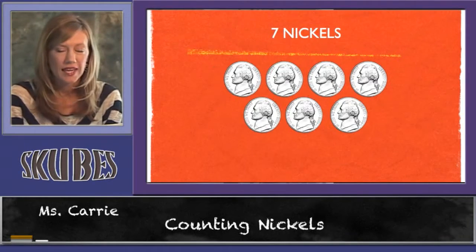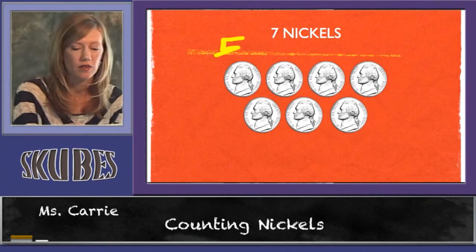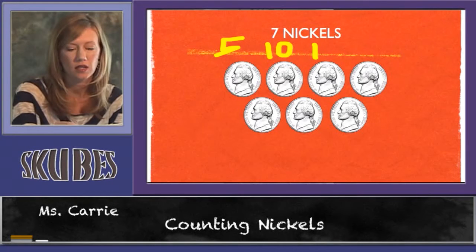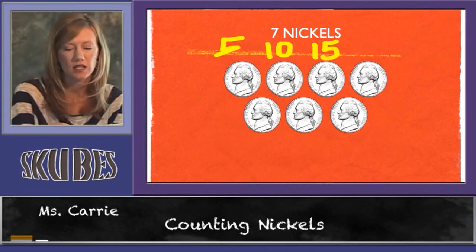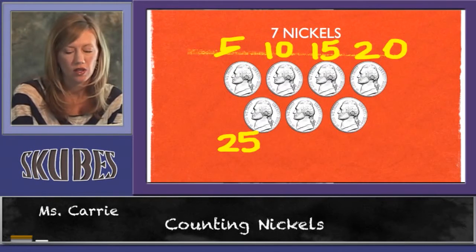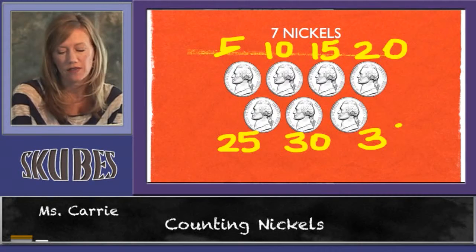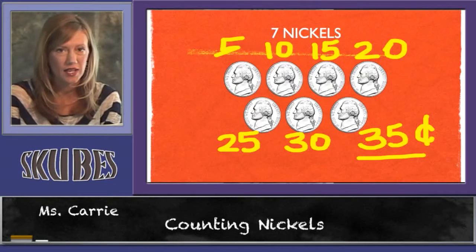Seven nickels equals thirty-five cents. Let's count up seven nickels. Five, ten, fifteen, twenty, twenty-five, thirty, thirty-five. Seven nickels equals thirty-five cents.